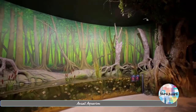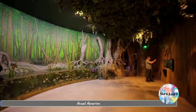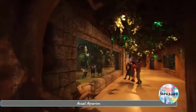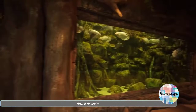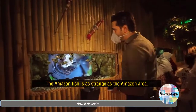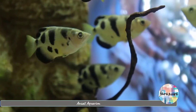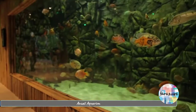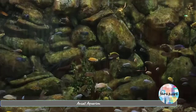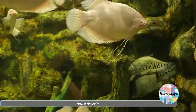After the Jaws exhibit, you enter the Amazon section, where a space similar to the Amazon jungles has been configured. A variety of Amazon fish lives in this area, including eagle rays, parrot fish, Oscar and shark catfish.